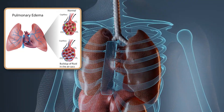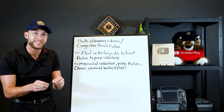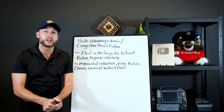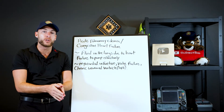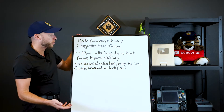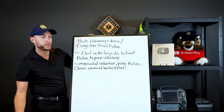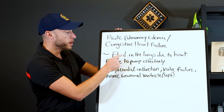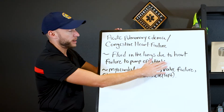Fluid is filling up the alveoli at the bottom of the lungs, causing gas exchange — oxygen going in, carbon dioxide going out — to not perform up to standard. This causes the patient to be hypoxic, have low SpO2 levels, chest pain, difficulty breathing, and to call the ambulance. Now let's talk about why this all happens. Fluid in the lungs is due to the heart's failure to pump effectively.